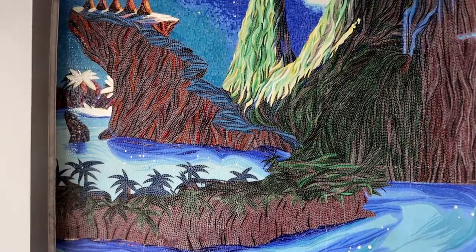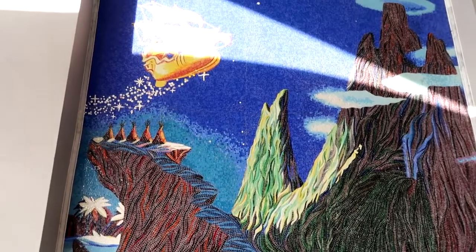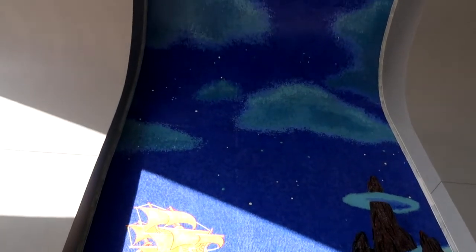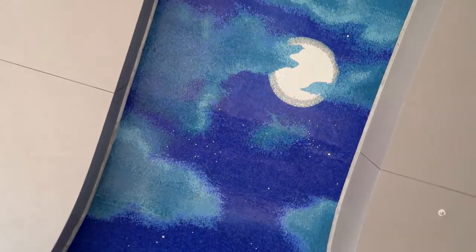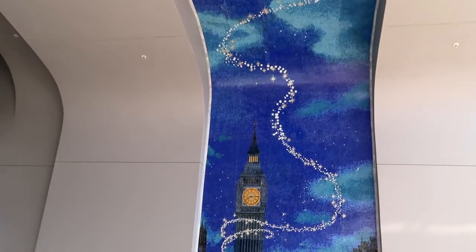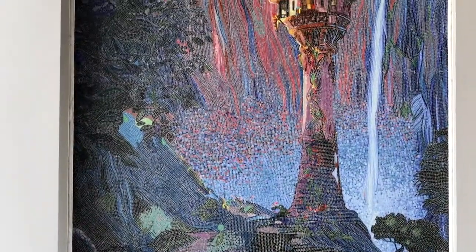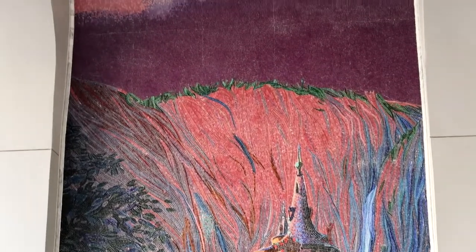As you head from the Skyliner to the Riviera, there's a really beautiful mosaic arch inspired by Peter Pan. And as you go a little farther, there's a second arch which draws its inspiration from the movie Tangled.